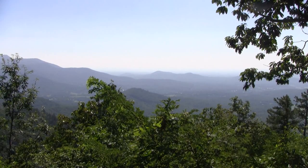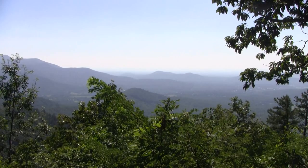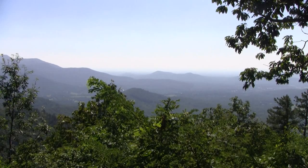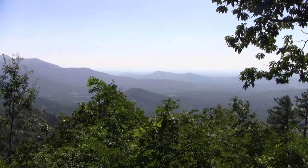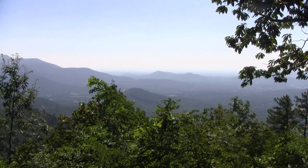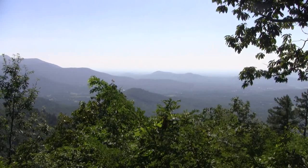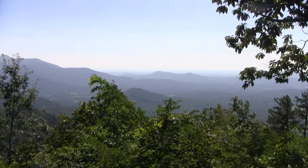That's a pretty sight, isn't it guys? Yeah it is. We're on the parkway up above Groundhog Mountain — one of the overlooks. A little hazy this morning. I think it's time for a beer. Let's go see what's in the fridge today guys.